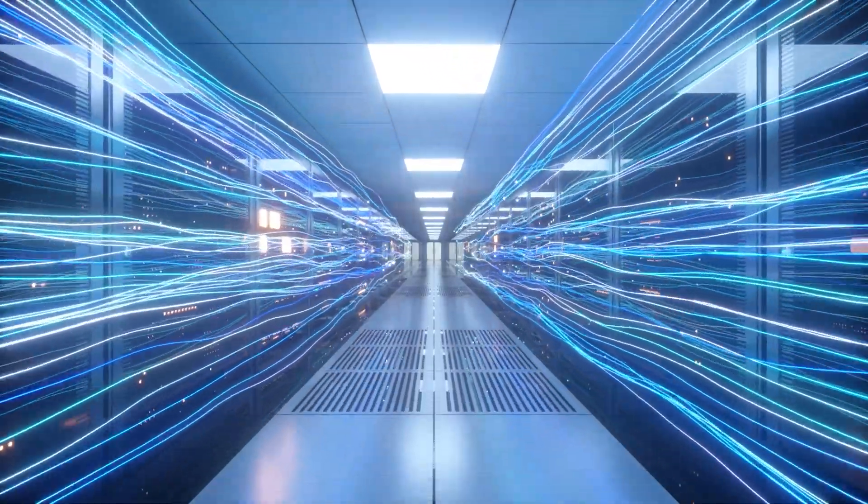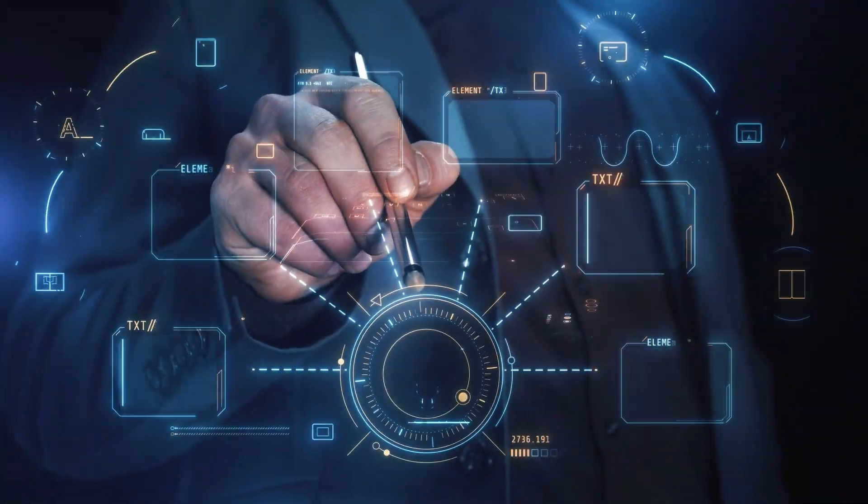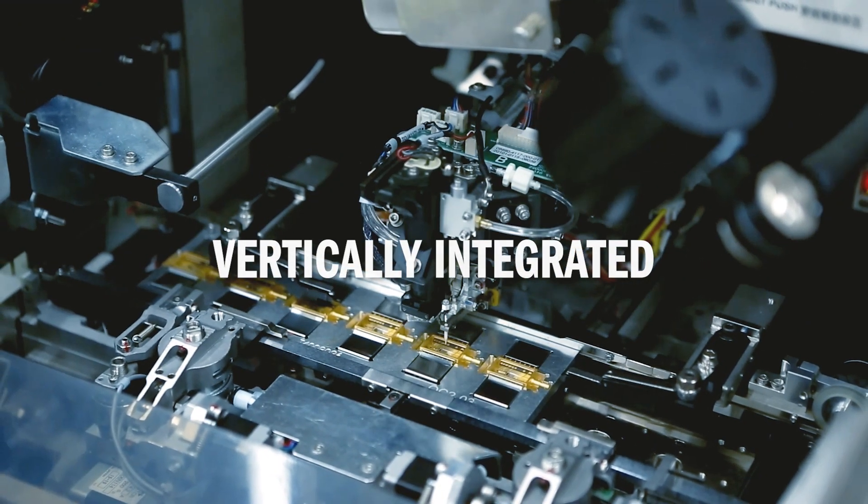Photons are everywhere and so is Coherent. Coherent powers the optical communications that help you connect, thanks to our broad portfolio and deep vertical integration.